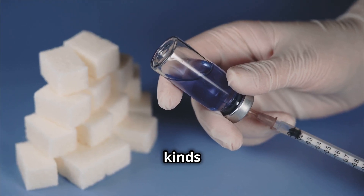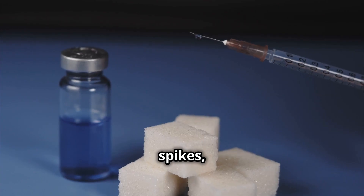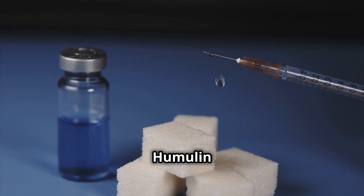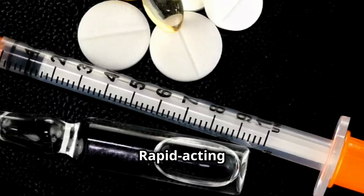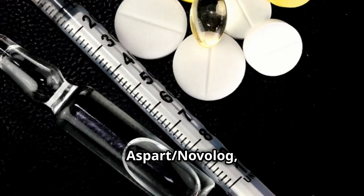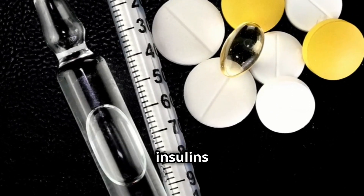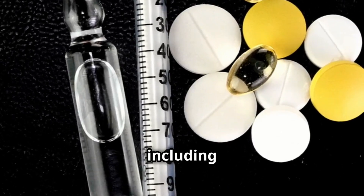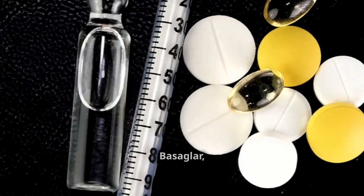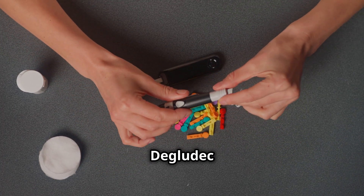There are two main kinds. Short-acting insulins are for meals and quick blood sugar spikes, such as regular insulin: Humulin R, Novolin R, and rapid-acting insulins like Lispro (Humalog), Aspart (Novolog), and Glulisine (Apidra). Long-acting insulins provide all-day blood sugar control, including Glargine (Lantus, Basaglar, Toujeo), Detemir (Levemir), and Degludec (Tresiba).